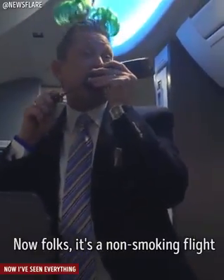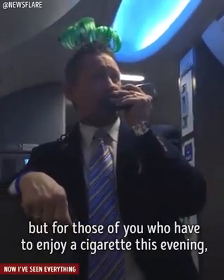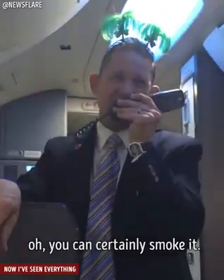Now folks, it's a non-smoking flight for the next hour and 37 minutes over to Manchester. But for those of you that have to enjoy a cigarette this evening, we have two entertainment lounges for you — one out there on the left wing, the other one right across the hallway on the right wing. And if you think you're talented enough to light it, oh, you can certainly smoke it.